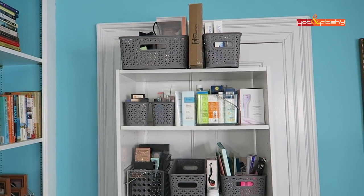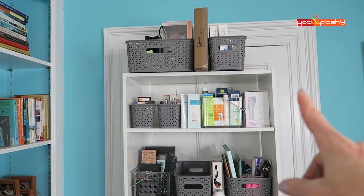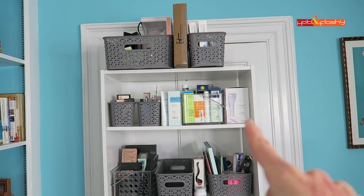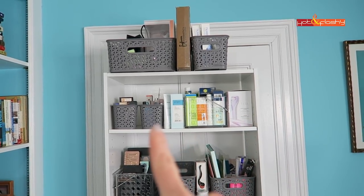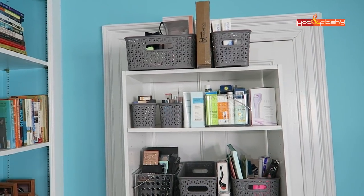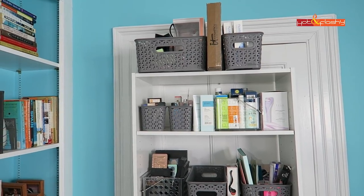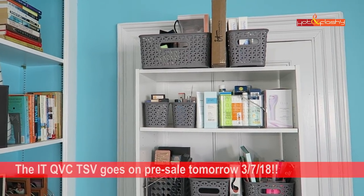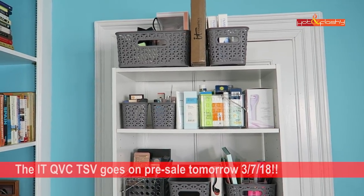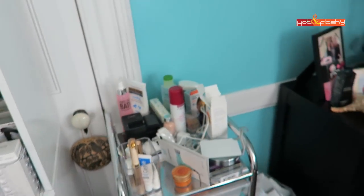Over here is the shelving unit where I keep most of my PR samples and things I'm getting ready to do videos on — like the Tria laser, all my sunscreens for the sunscreen video, more under-eye concealers, and under-eye concealer primers. Up on top is mainly PR stuff I've been sent. There's that IT Cosmetics thing — I think there's a TSV coming up, might be this week, so I'll put a note in the description if it is.